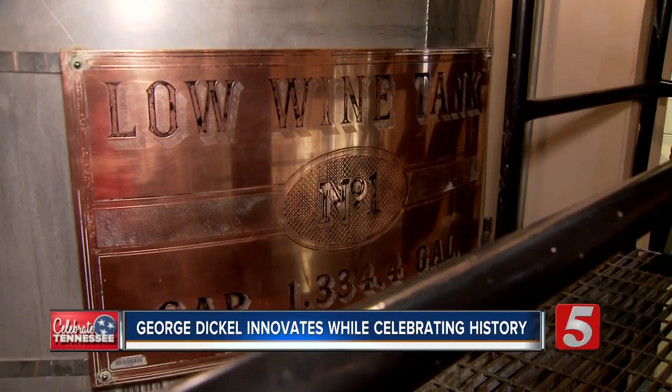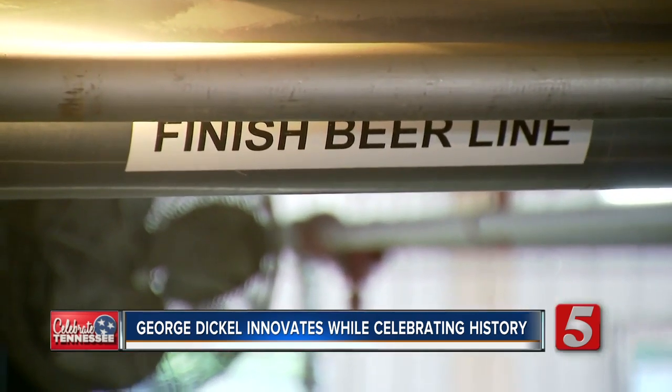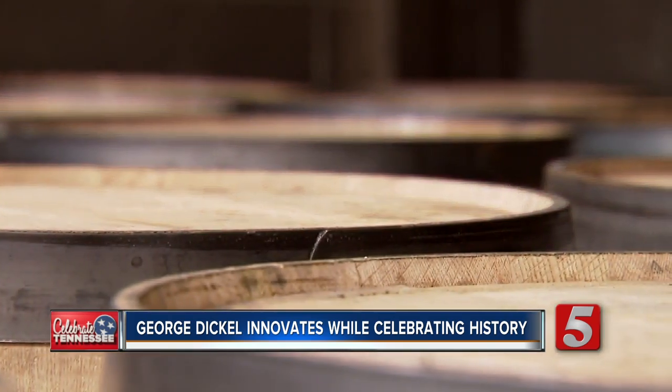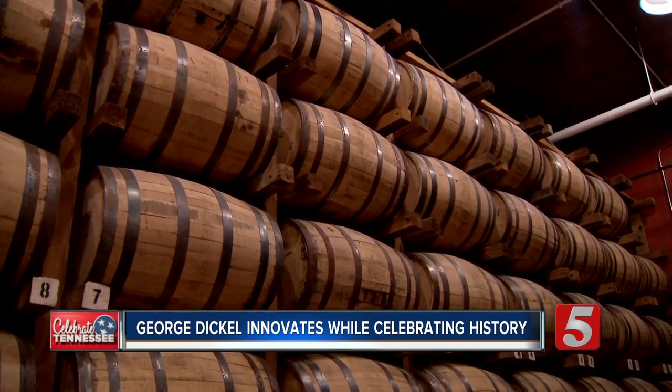That act was created due to some manufacturers and bootleggers making whiskey that did not meet a certain standard. Bottled in Bond assures the consumer that what they're drinking is authentic. It is this amazing statement of provenance and authenticity and quality. This specific run has been aged for 13 years in Dickel barrels, and the folks here are proud of it.